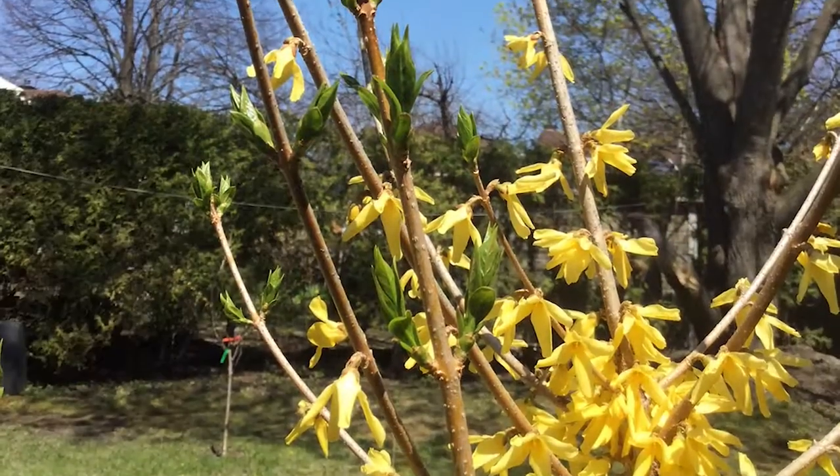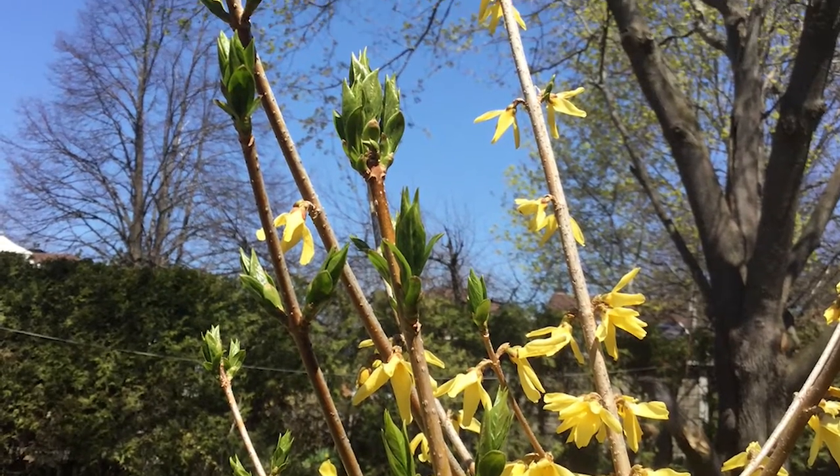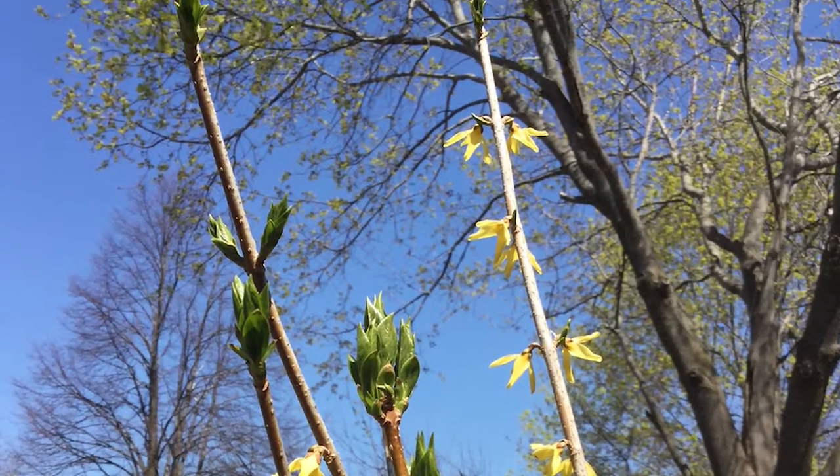This is the weeping forsythia, also called golden bell. This plant can reach up to three meters in height and requires full sunlight. Pruning is also recommended in order to shape the plant.